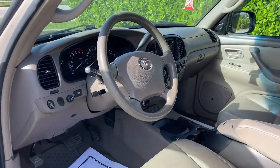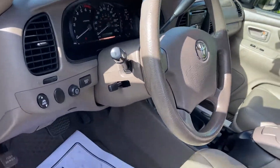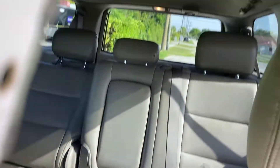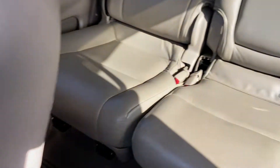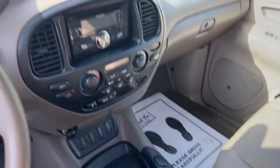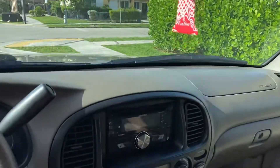Very clean beige interior. Clean headliner. Previous owner didn't have any kids — there are no stain marks from juice or any candy. It has a sunglass holder. Upgraded Kenwood radio with Bluetooth.